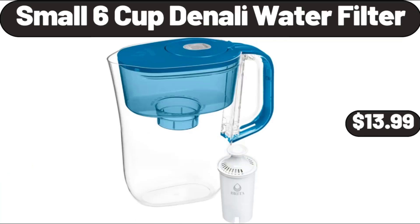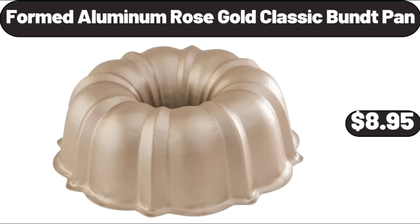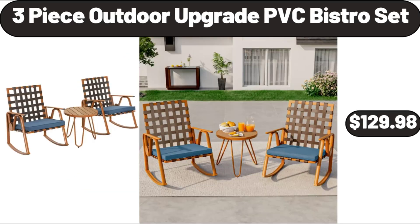Small Six Cup Denali Water Filter, $13.99. Stainless Steel Non-Stick Induction Frying Pan, 8-Inch, $18.65. Formed Aluminum Rose Gold Classic Bundt Pan, $8.95. Three Piece Outdoor Upgrade PVC Bistro Set, $129.98.